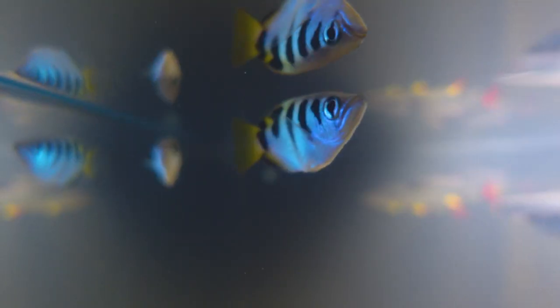G'day Bodgies and Widgeys and welcome back to the channel. A couple of weeks ago I had the really awesome opportunity to get a group of fish that I've wanted for years. They've actually been in the five foot aquarium for around about a month and a lot of you have already spotted them swimming around in the background of my videos, so I thought it's time to give you a proper welcome to my new group of five native Australian archer fish.